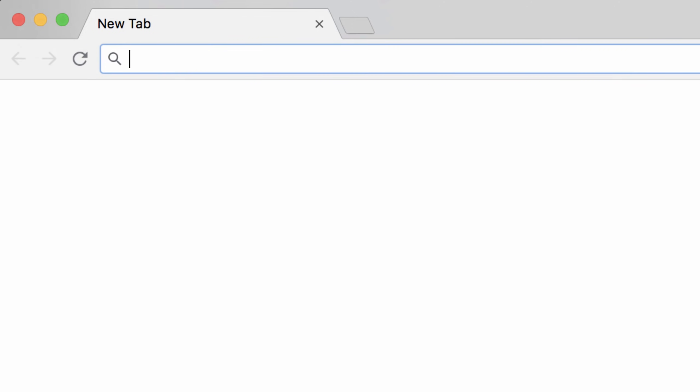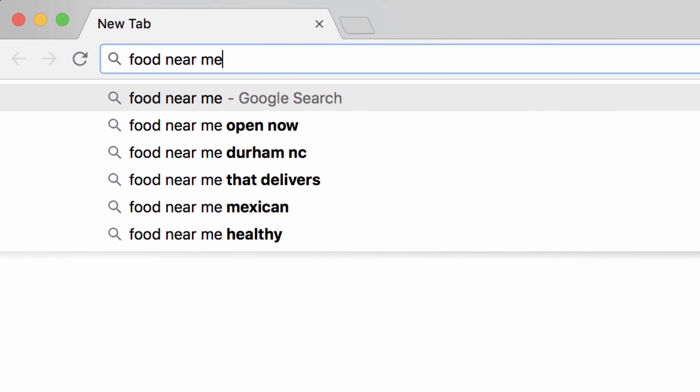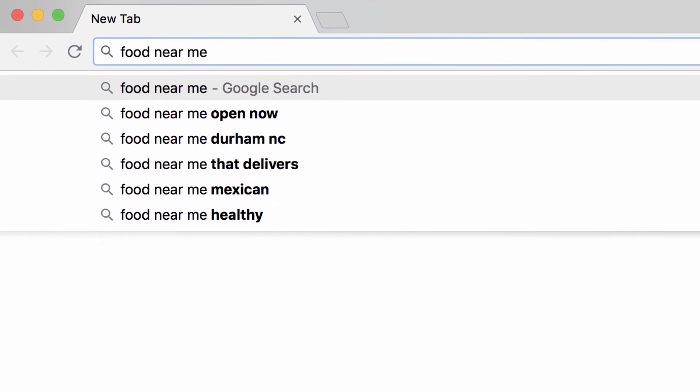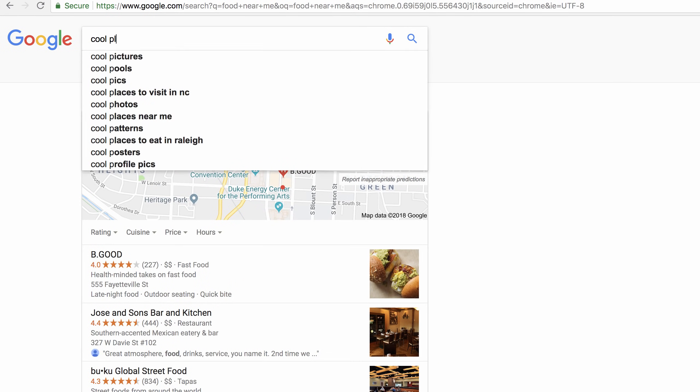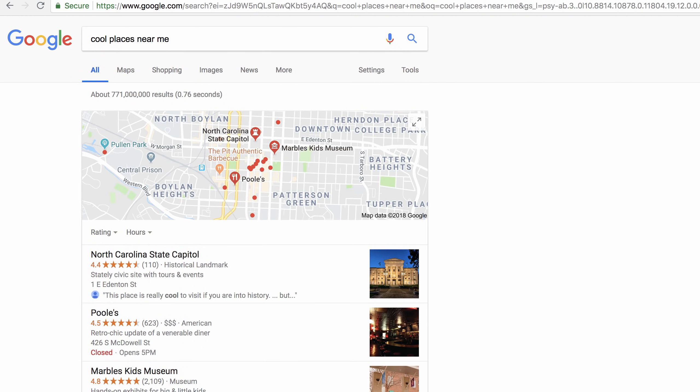For instance, the phrase 'near me' can provide all sorts of info. Just type something like 'food near me,' 'coffee near me,' or 'gas near me,' and Google will look for nearby examples. Even a phrase like 'cool places near me' works, so don't hesitate to try new ideas.